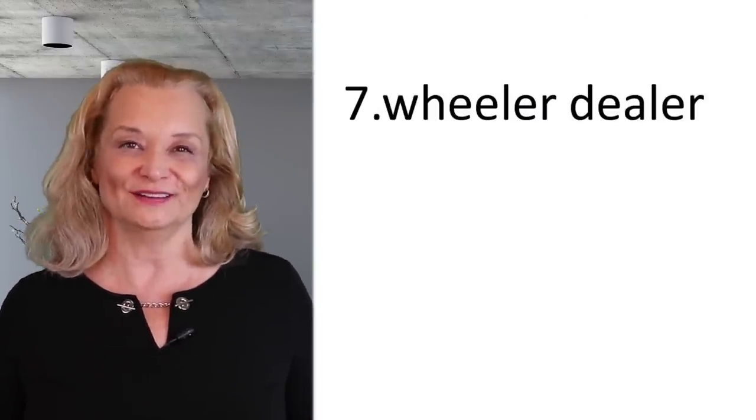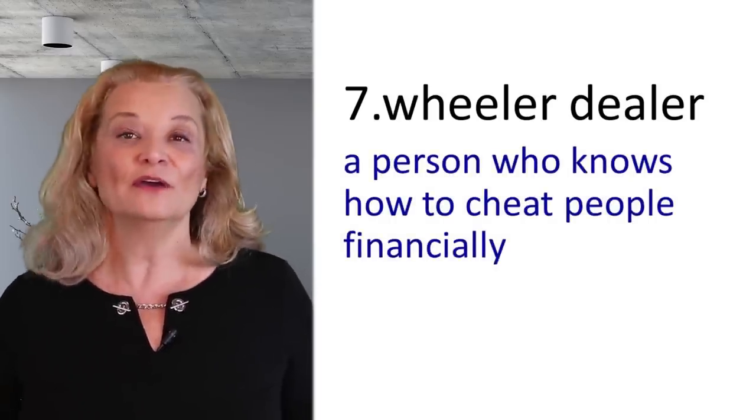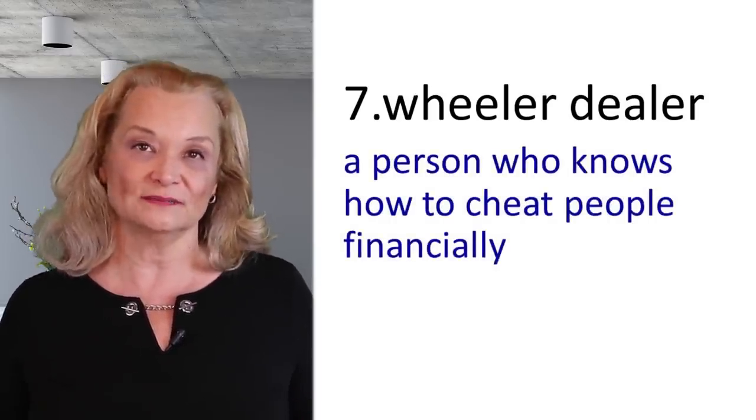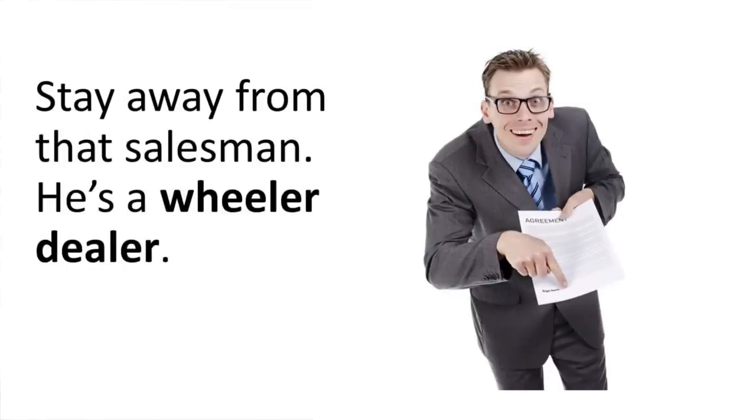The person who wheels and deals is called a 'wheeler-dealer' — someone who is very good at cheating people financially for their own profit; they manipulate people for money. For example: Stay away from that salesman — he's a wheeler-dealer. Note: we reduce the word 'man' in salesman, saying 'salesman.'